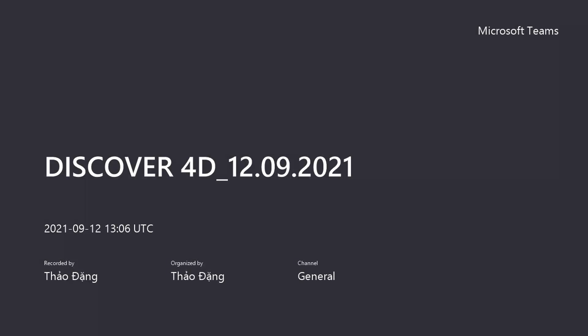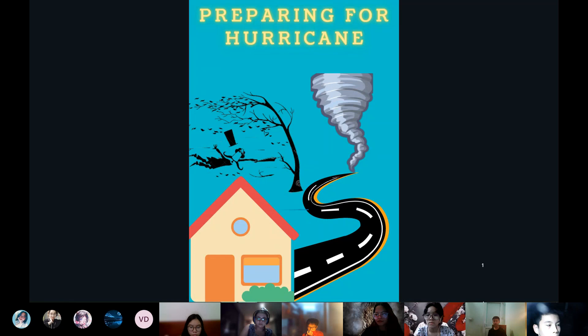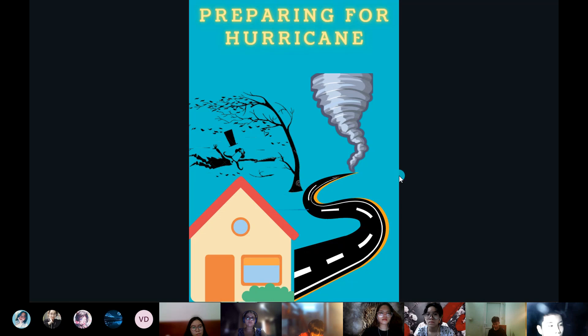My name is Nguyen Thuan and I'm from ClassDiscover4D. Today I will tell you about one of the most deadly disasters: the hurricane. First I will introduce you to the hurricane, and after that I will help you know how to prepare for it.